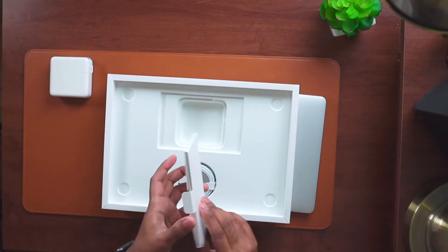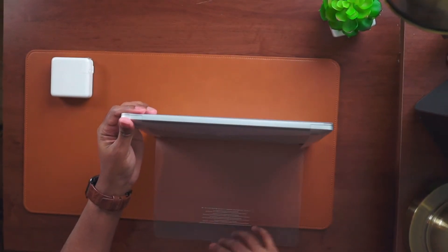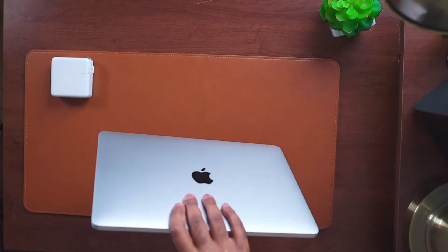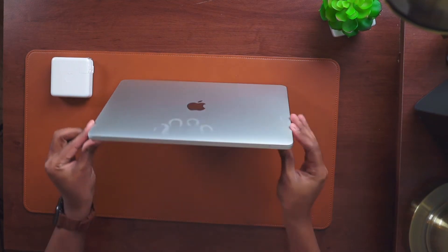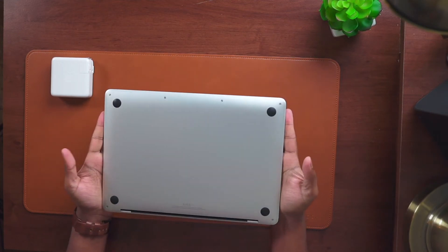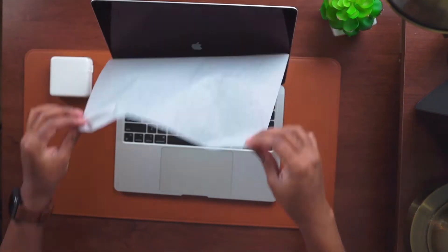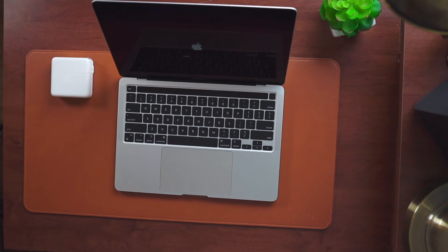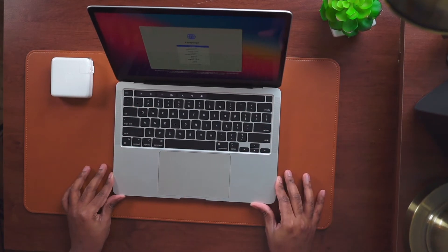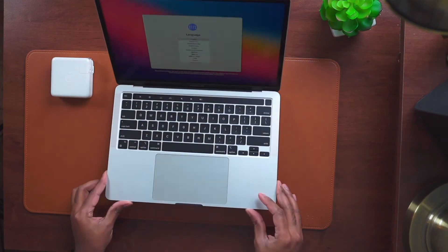Apple has not gotten rid of the touch bar. I feel like this is the most useless feature Apple has implemented on the MacBook Pro. I have yet to use it for shortcuts and I don't even see it integrated within many apps. I don't know why Apple wouldn't get rid of it — it's such a hated feature. For MacBook Air users, you're lucky you don't have the touch bar.